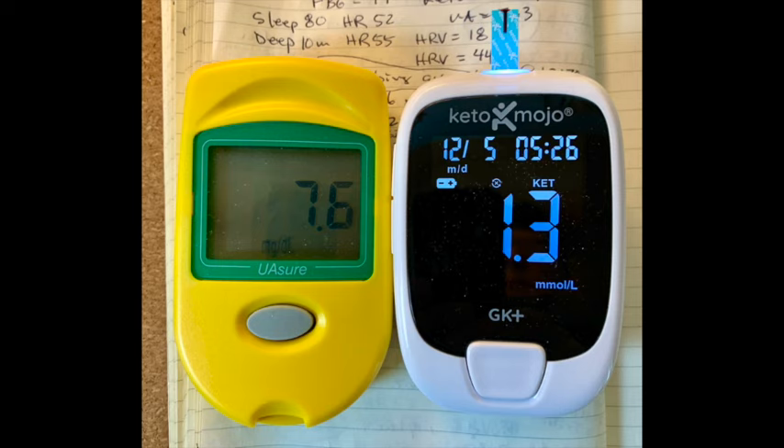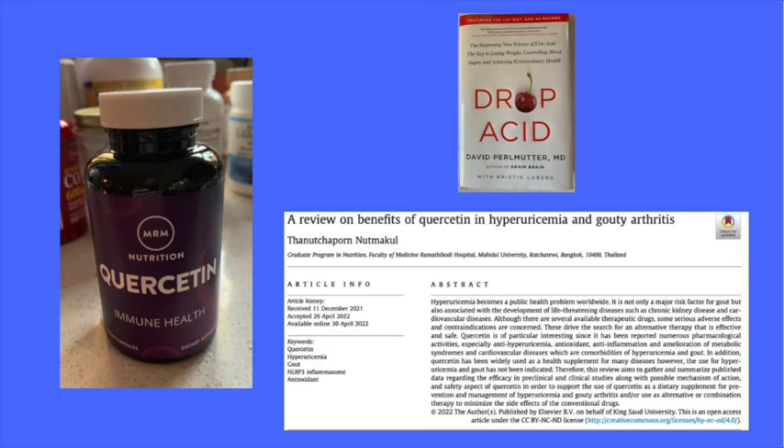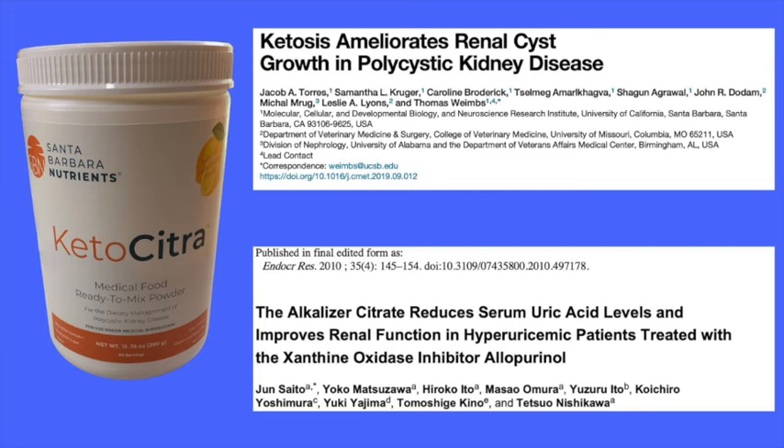Use a handheld meter to monitor your uric acid. The only anti-inflammatory I took during the flare I interrupted with heat treatment was ibuprofen. For urate-lowering supplements — quercetin and tart cherry — see the link in the show notes. Additionally, if you're interested in potassium citrate, look for the link to Santa Barbara Nutrients in the show notes, and there will also be a code there for a free sample.